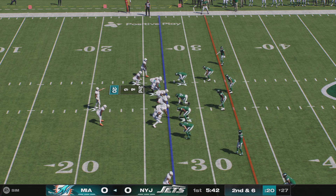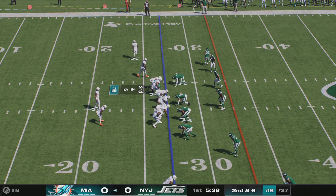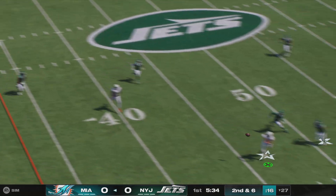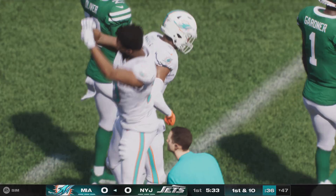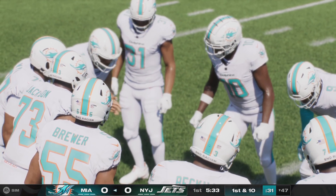Ball on the 27. Here's second and six. In motion left, Hill. Here's Tua. Open man downfield — that's Rottel. He's got it, and he'll be out of bounds but able to get it up past the 45. That one a gain of 20 and a first down.